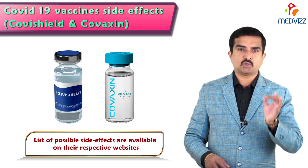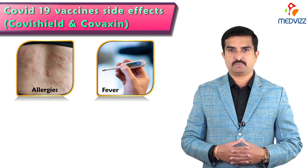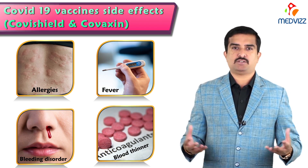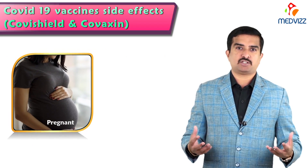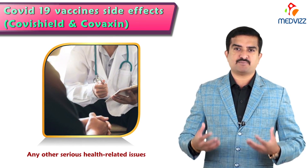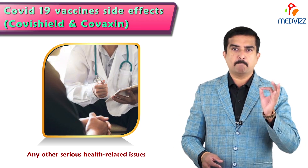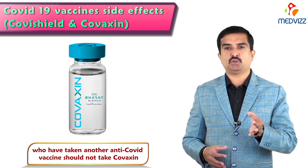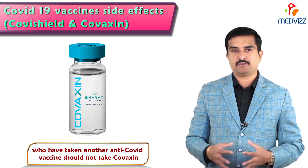Remember this very important point: those who have any history of allergies, fever possibly due to any other cause, bleeding disorder, or if patients are under blood thinners, or if patients are immunocompromised or on medicine that affects the immune system, or patients who are pregnant or breastfeeding, or any individual suffering from serious health-related issues as determined by the vaccinator or officer supervising vaccination — these individuals must not take Covaxin. People who have taken other anti-COVID vaccines should also not take Covaxin.